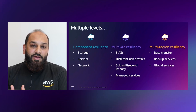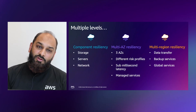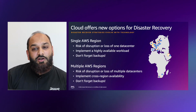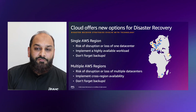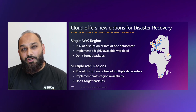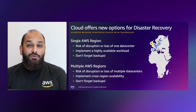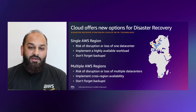For really high-impact workloads, you have multi-region resiliency. We have 31 regions with 99 availability zones where you can have data transfer, backup services, and global services available. Cloud offers new options for disaster recovery. If your risk analysis for on-premises was based on failure of a single data center, you can think of using a single AWS region like UAE to mitigate against the same level of risk. If your risk analysis was based on losing multiple data centers, you may want to utilize multiple AWS regions.